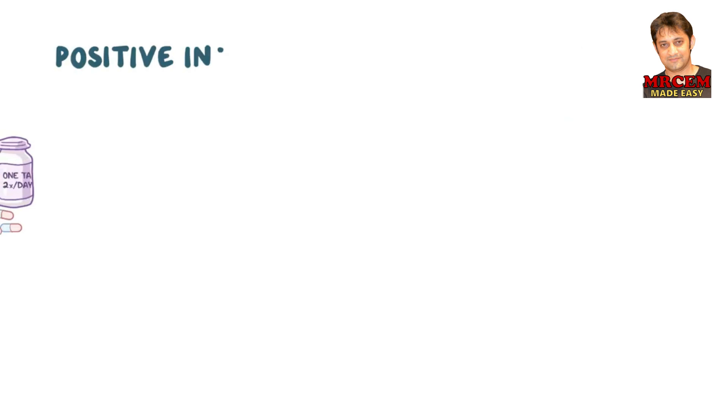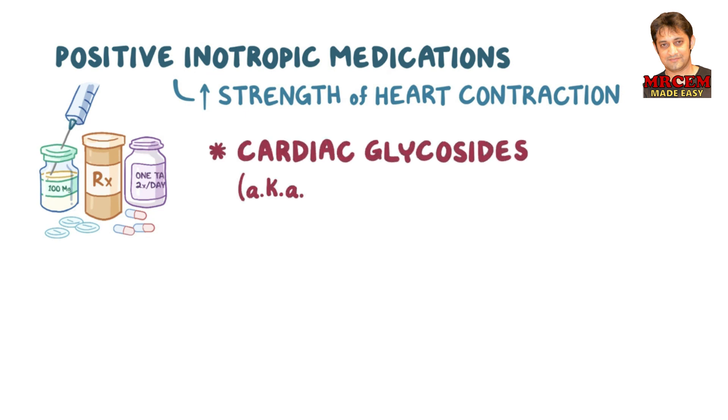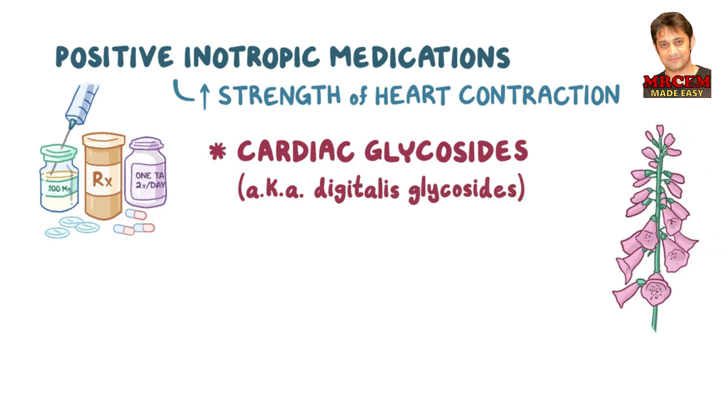Positive inotropic medications can increase the strength of heart contraction and can be used for the treatment of these conditions. Let's start with cardiac glycosides, which are also known as digitalis glycosides because they're derived from the plant digitalis. The prototype cardiac glycoside is digoxin.